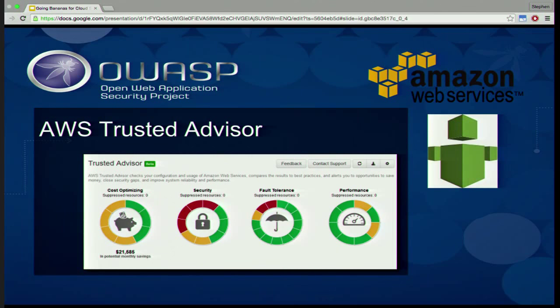The other thing is Trusted Advisor only runs when you click on it. You won't get an alert when something is added to your environment that violates one of these rules.